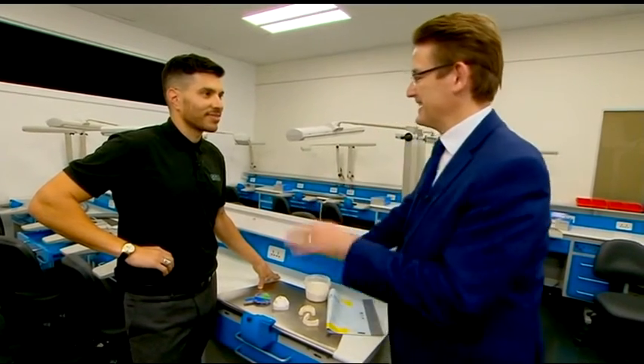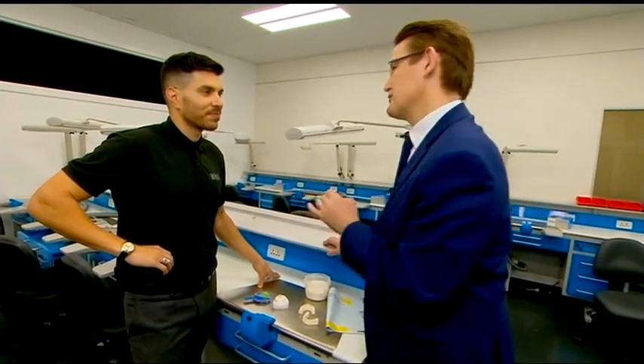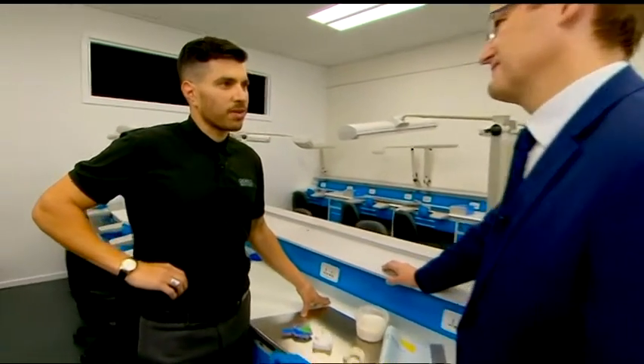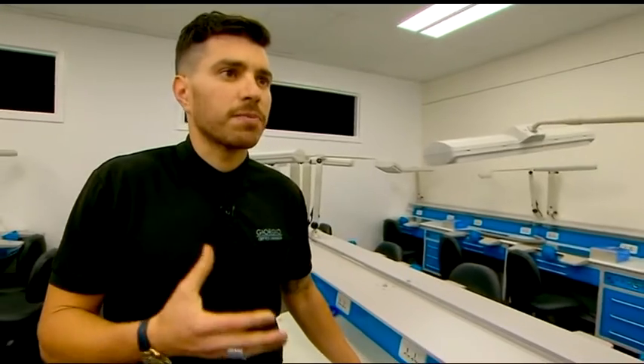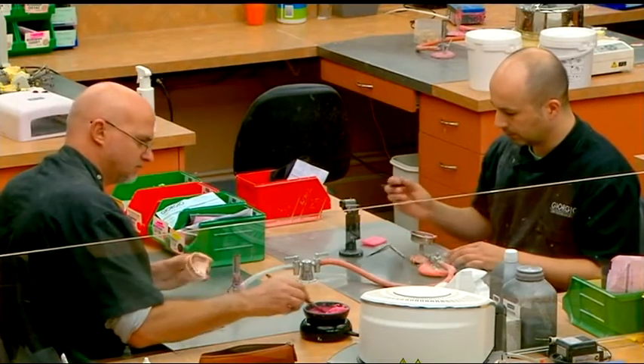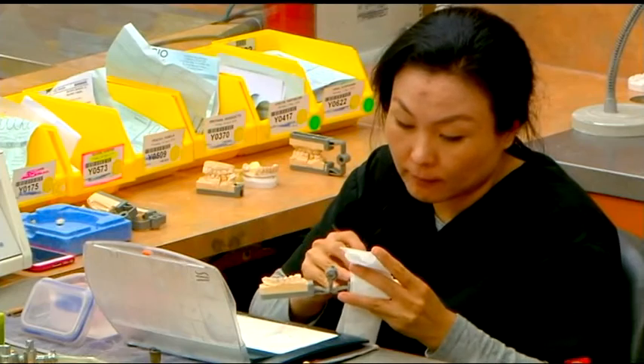Sam Thalasinos, thanks for coming on Smart Money. Can you tell us a bit more about Giorgio Dental Labs? What do you do as a company? Giorgio Dental is a manufacturer of dental prosthetics — porcelain crowns, bridges, implants. Our customers are dentists and dental professionals all over Australasia, in fact the whole world these days.